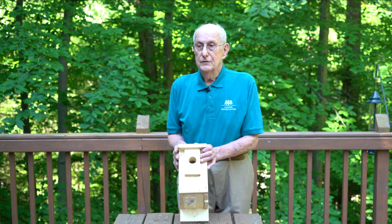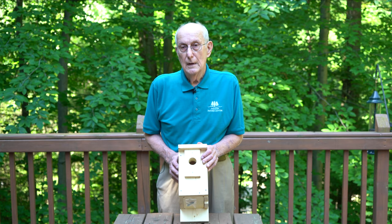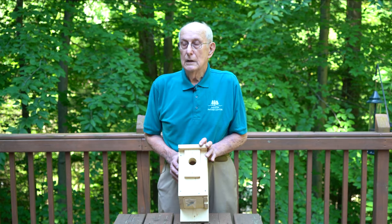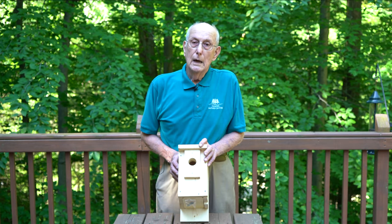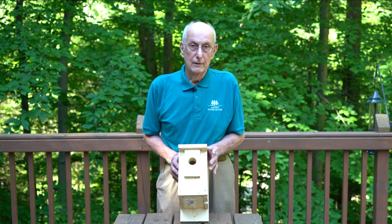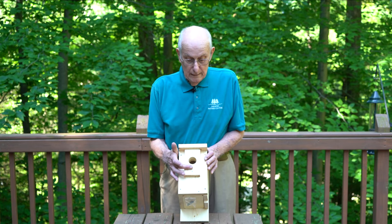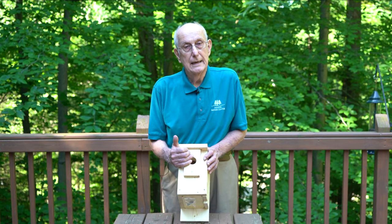Bluebirds will sometimes build two nests a year. If you do get bluebirds, you watch for them to fledge — which means they leave the nest. Then you go out and clean the house, because a bluebird will build a second nest but won't nest in the original nest. They always start with a new nest, so they'll build on top of the old one, which gets them closer to the entrance hole and any predators.